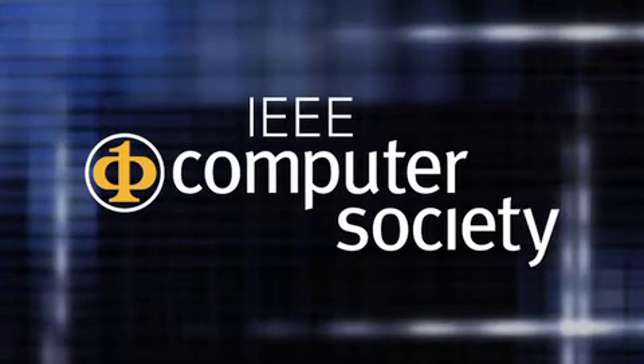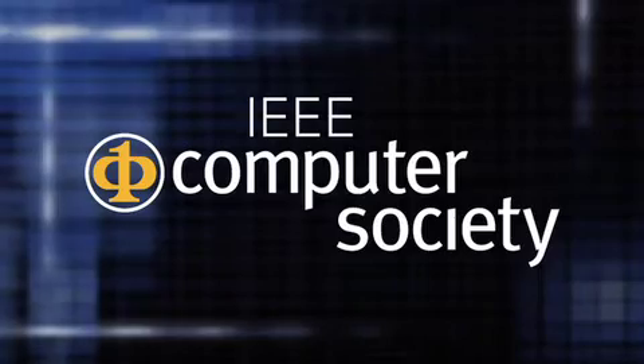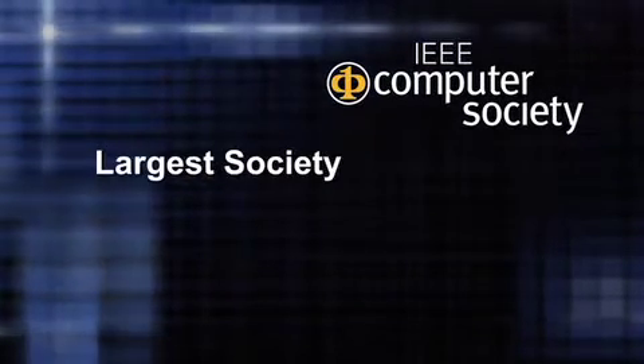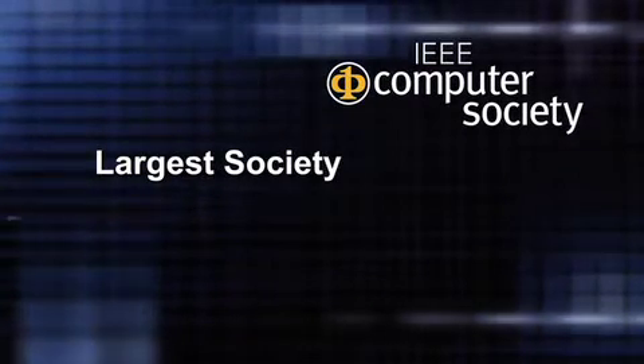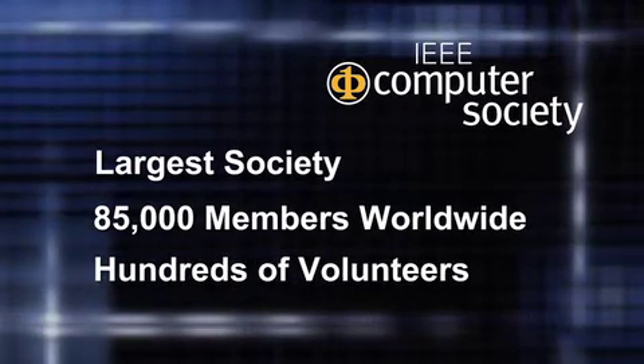But first, I'd like to take a moment and tell you more about the IEEE Computer Society. We are the largest society within the IEEE with 85,000 members worldwide and with hundreds of volunteers.